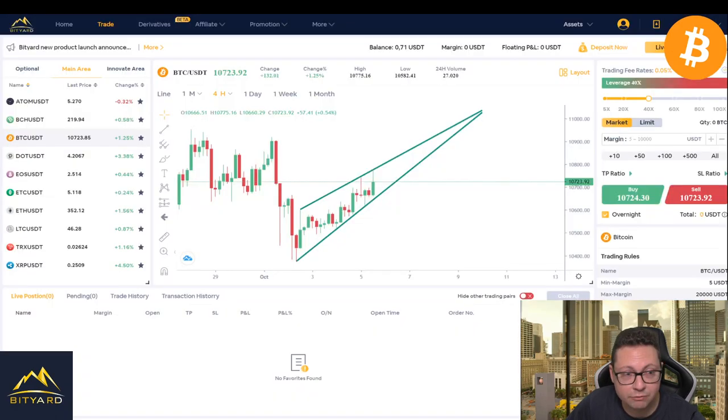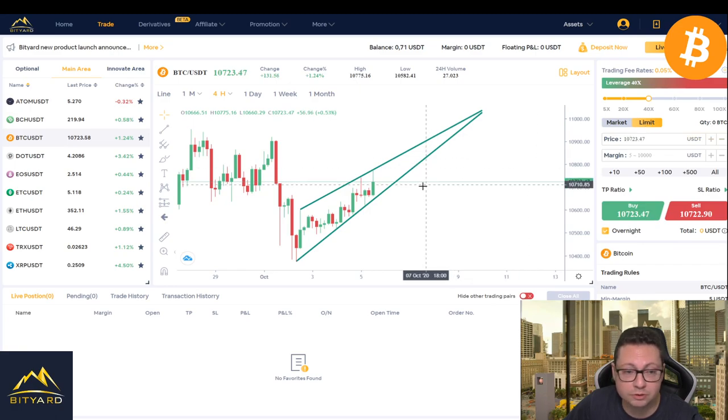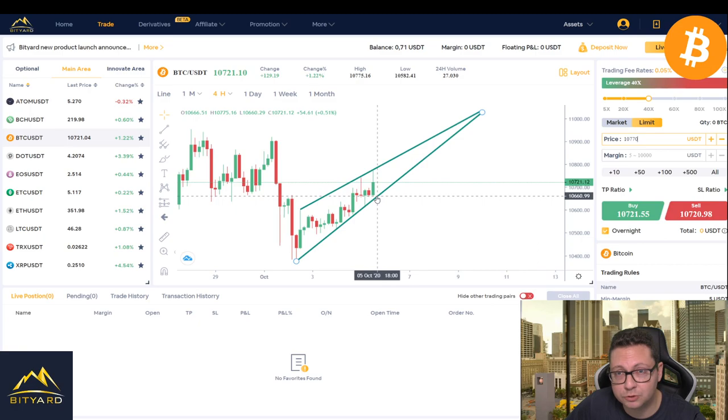There is a very high chance that we will see a possible correction coming in the next couple of hours. If you want to take this short opportunity, go on Bityart and put in a market order or a limit order — for example, go in at $10,770 if we reach this resistance again. You can just put in the price you want to enter and the amount in tether and go short immediately. Otherwise, if you want to trade the safe way, wait for a breakout below support, which is currently at $10,650.